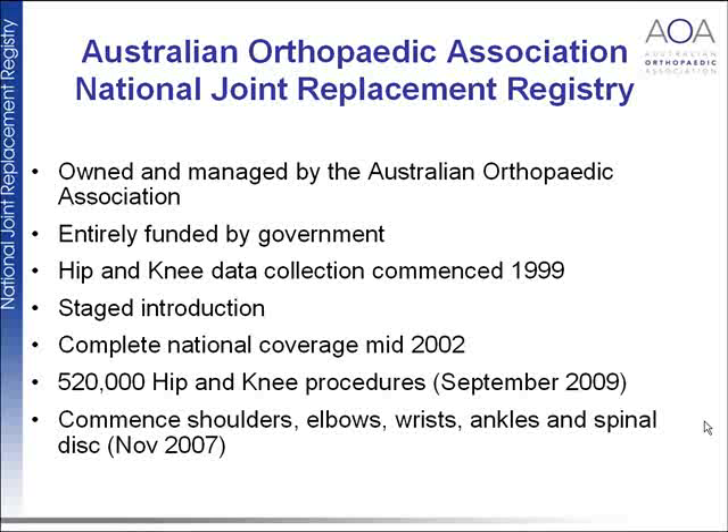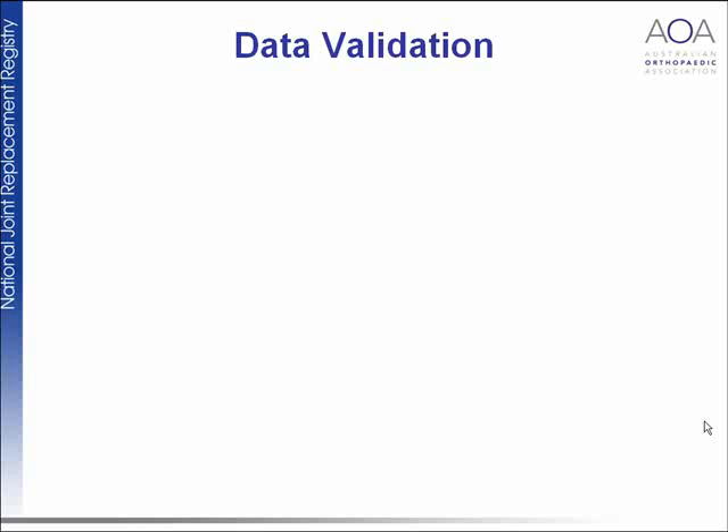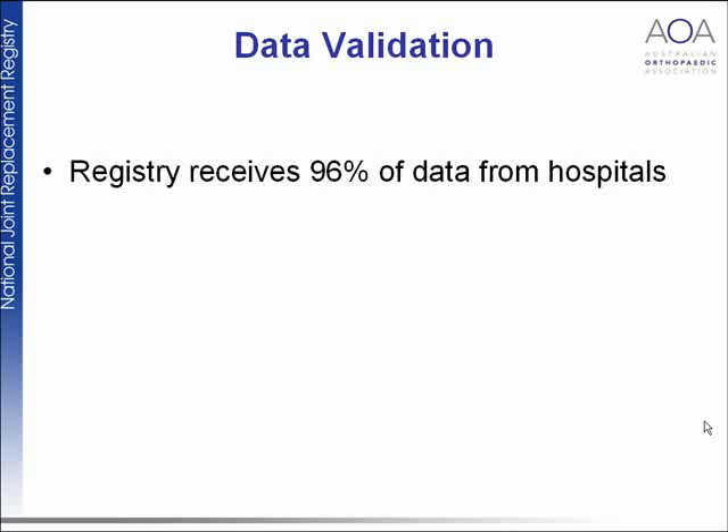There are over half a million hip and knee procedures recorded, and we are now starting with some other joints. Participation is voluntary and yet we have 100% participation from all surgeons and hospitals — currently 297 participating hospitals. The reason it's voluntary is because we've tried to roll it out in a non-confrontational way that gives surgeons useful data without being threatening.